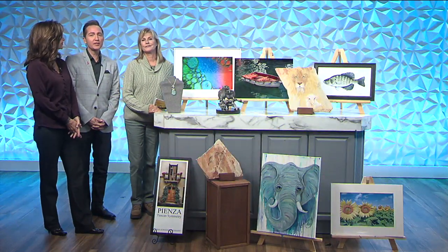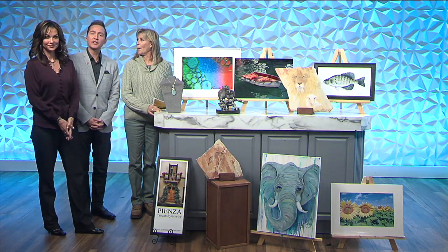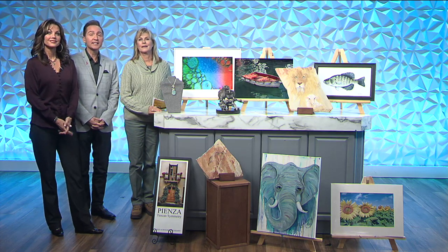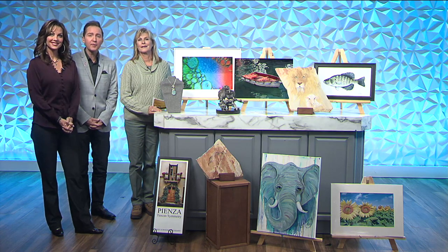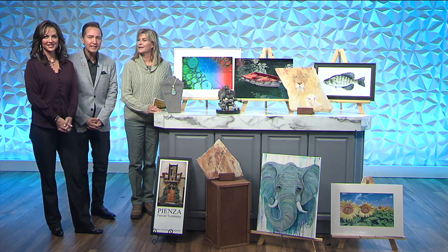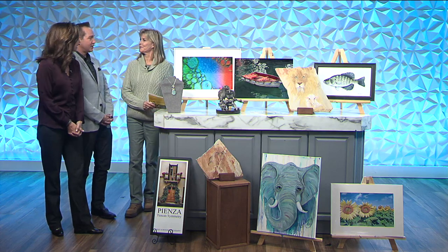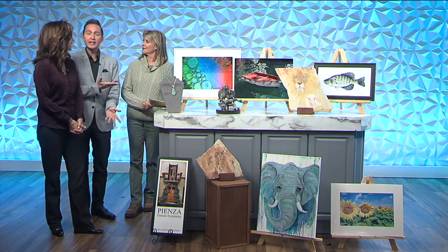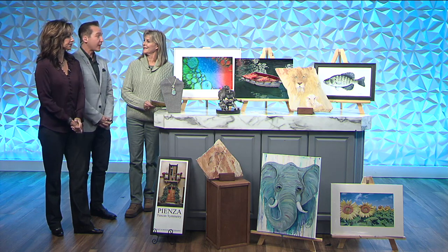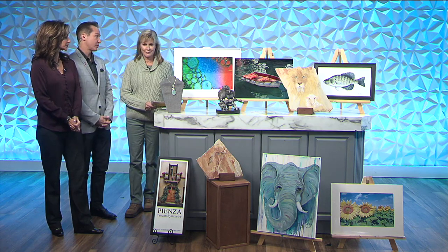Welcome back to Ozarks Fox AM. The Stone Country Art Studio Tour is starting at 10 a.m. this Saturday, and you can take part in a self-guided driving tour of some of the area's best galleries. Joining us now is Marty Schmidt. Marty, so good to see you. You are an amazing artist, first of all. Thank you for coming in — we're so excited to hear about this tour.